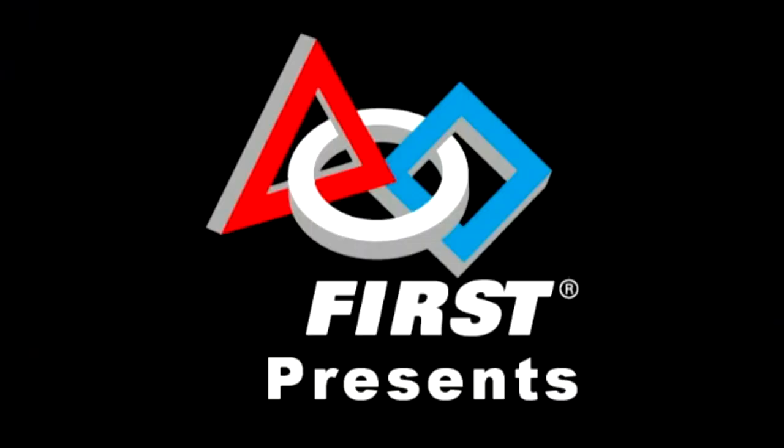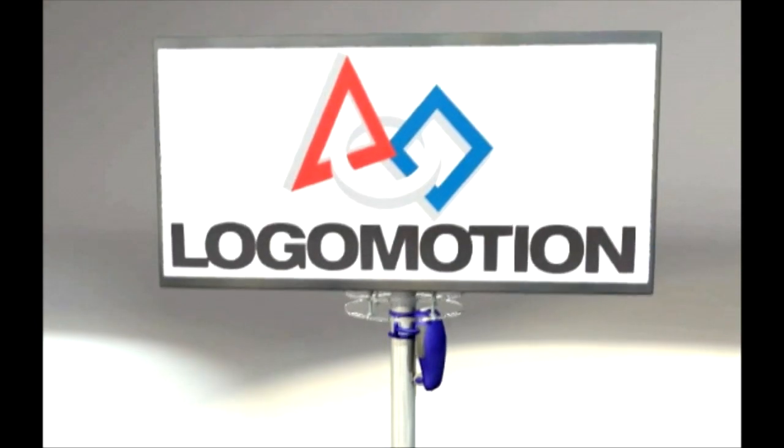Let's see what kind of game they had to play this year. Welcome to the 2011 FIRST Robotics Competition, and this year's game: Logo Motion.